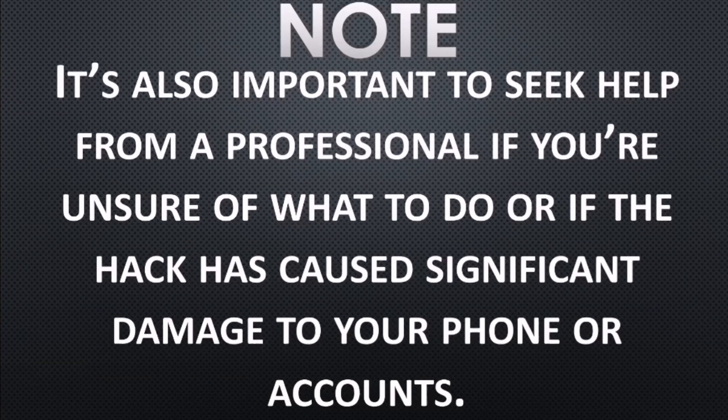Please note: it's also important to seek help from a professional if you are unsure of what to do, or if the hack has caused significant damage to your phone or accounts. Remember to remain vigilant and be conscious of suspicious links and unsolicited requests for personal information.